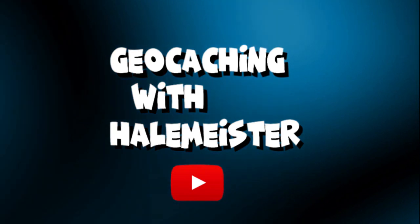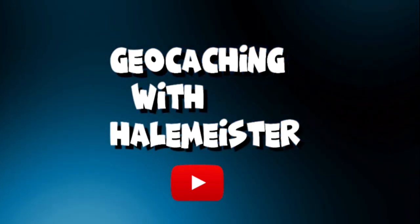Today, I'm taking you back to where it all began for me. Hey everybody and welcome back for another episode of Geocaching with Hailmeister.